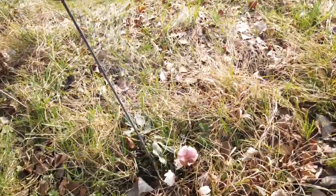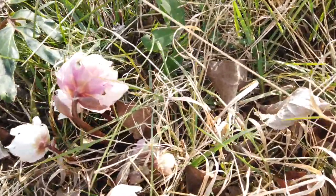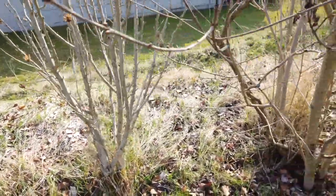Look what we have there! Beautiful flowers. So nice. Here it's still winter.